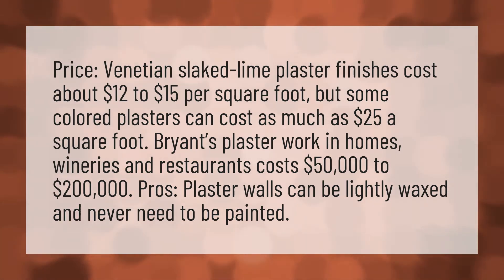Bryant's plasterwork in homes, wineries, and restaurants costs $50,000 to $200,000. Plaster walls can be lightly waxed and never need to be painted.